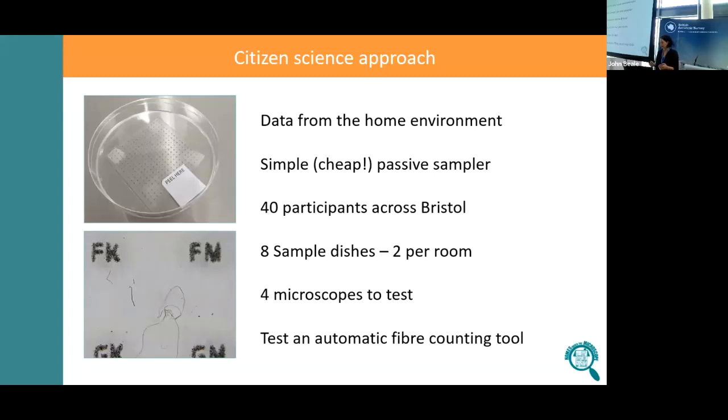The sample dish we used is really simple and really cheap. It's simply a Petri dish with some forensic tape stuck to it — forensic tape is what CSI teams use to pick up fingerprints. We printed some letters on a grid so that when we have a microscope image, we can tell exactly where on the grid we are, because otherwise it's really hard to identify where the fibres are.